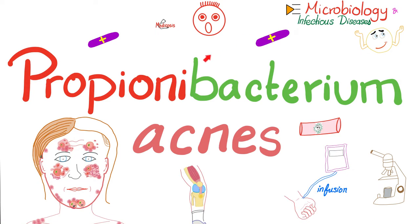Hey guys, it's Medicosis Perfectionatis, where medicine makes perfect sense. Let's continue our microbiology and infectious diseases playlist. In the last video, we talked about Lactobacillus, which is a gram-positive rod. Today, we'll talk about Propionibacterium acnes, which is another gram-positive rod.